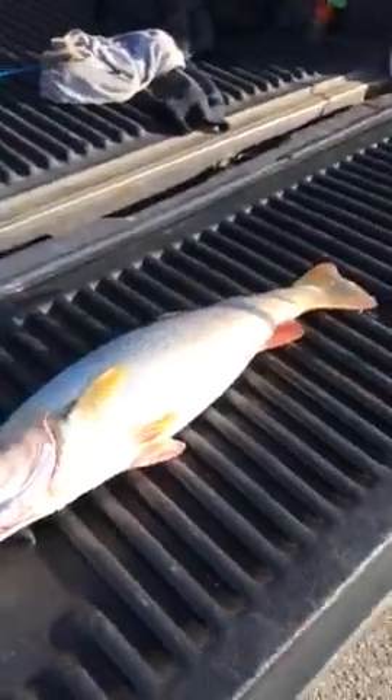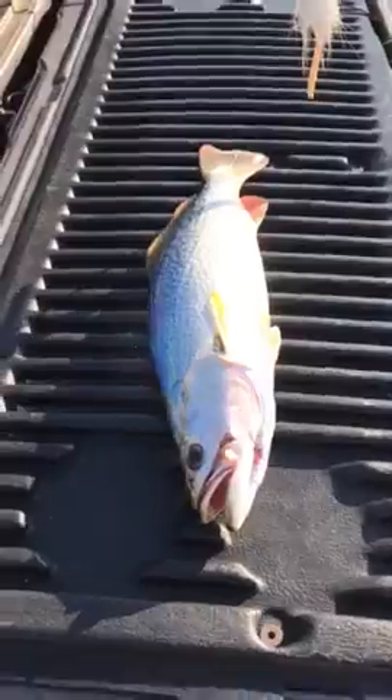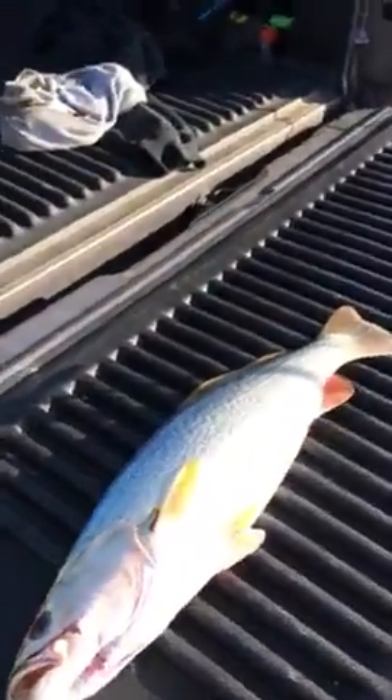And we got this nice 22 inch weakfish. Beautiful, beautiful 22 inch weakfish.